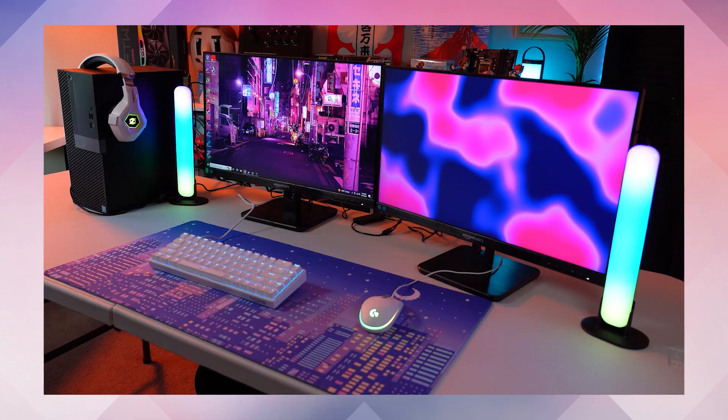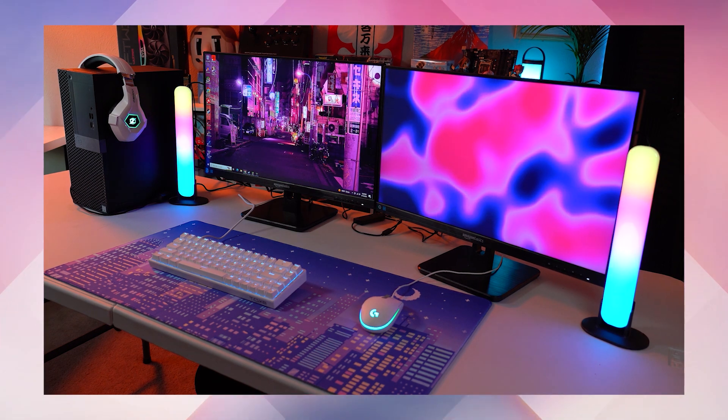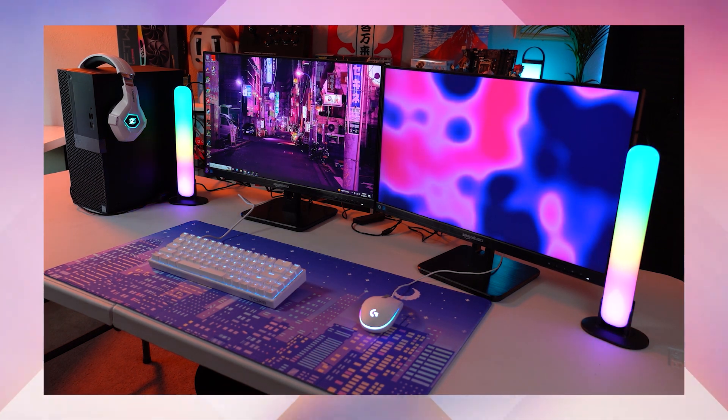By the way, if $600 is a little outside your budget for just the computer, go check out my other video where I do an entire PC gaming setup — computer, accessories, and even the desk — for only $350.